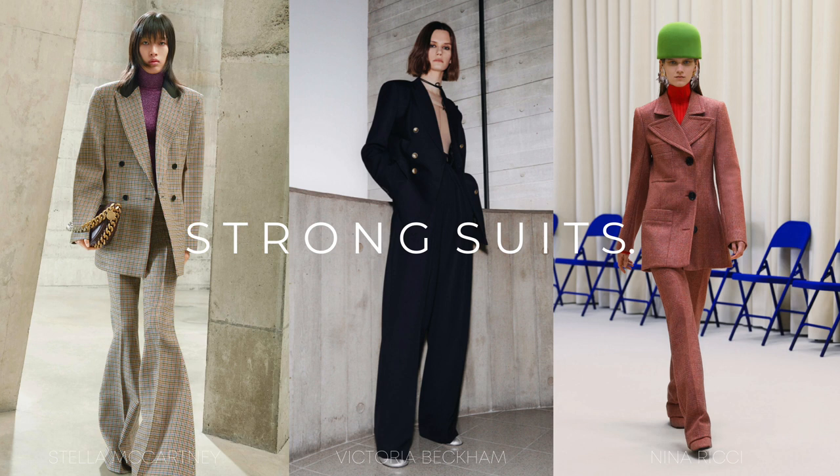This next trend is possibly my favourite because it is my style down to a tee — casual tailoring in the form of suits. We're seeing a lot more of the relaxed vibe, oversized blazers and slouchy trousers and I am so here for it. I'm so looking forward to styling suits again this season and mixing and matching them to give that really relaxed, effortless vibe while still looking chic and classy. We're seeing strong suits from the likes of Stella McCartney, Victoria Beckham and Nina Ricci. I'm really loving all the tonal suits coming through as well.